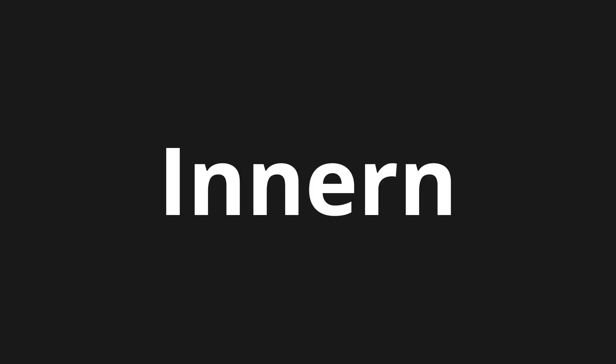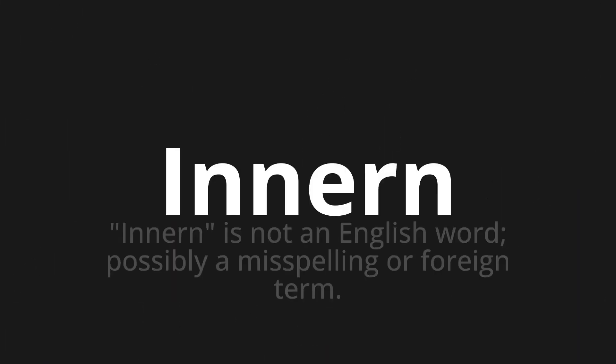Welcome to this pronunciation video. Today we will be focusing on a new word that you might find challenging or intriguing, so let's dive into today's word — 'Innern,' which means 'inner' or 'inside.' It is not an English word; it is possibly a misspelling or a foreign term, specifically German.